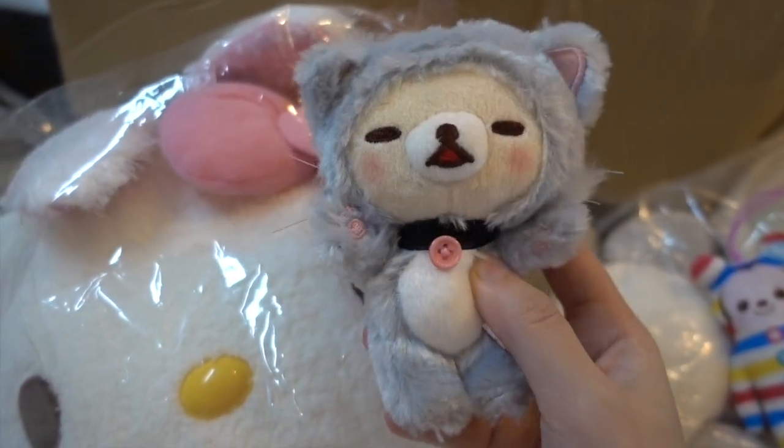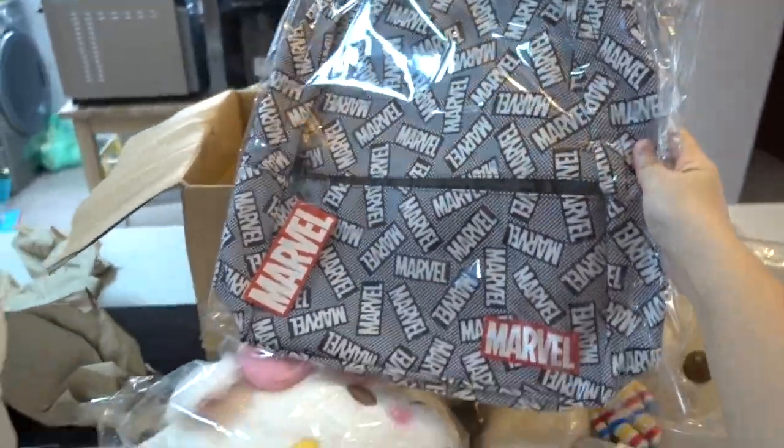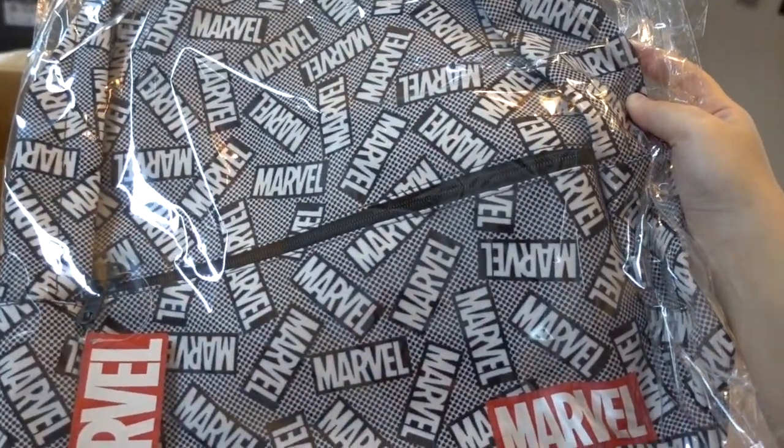Gorilla Kuma! And I've got a Marvel backpack. I intend to give this to my nephew for his birthday present, so that is also why I caught this on Akiba instead of Toreba.